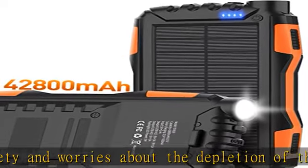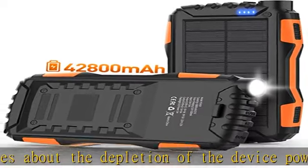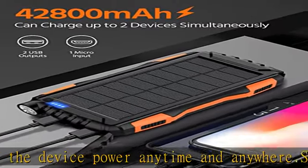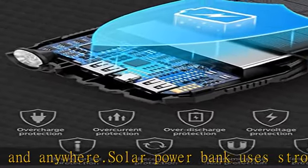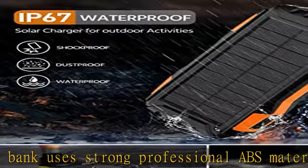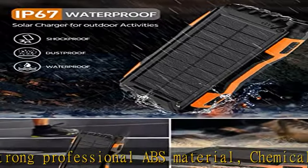With more than 1600 plus charging life cycles, it is very reliable and durable. The Power Bank is equipped with a super bright LED flashlight with a long range; it can work continuously for up to 100 hours.